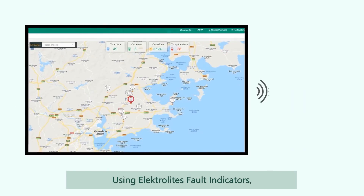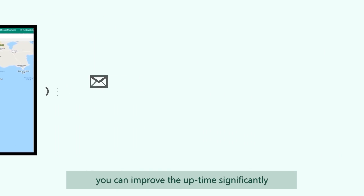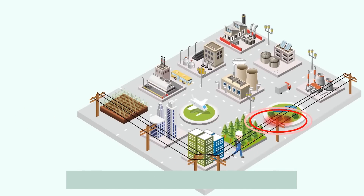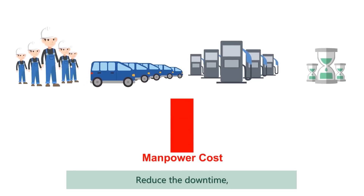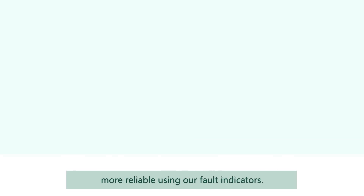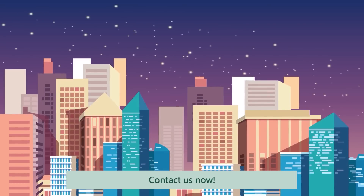Using the Electrolyte fault indicators, you can improve uptime significantly by saving a lot of time in finding the fault location. Reduce the downtime, save your manpower cost and make your power distribution more reliable using our fault indicators. Contact us now.